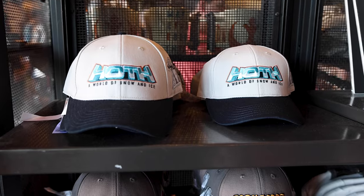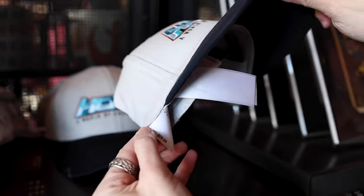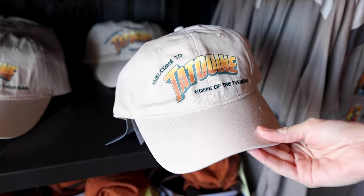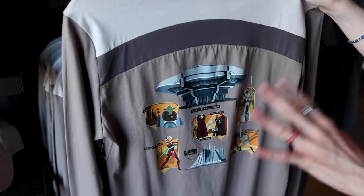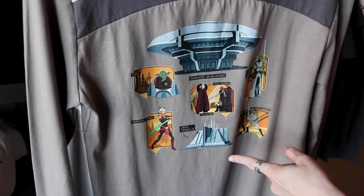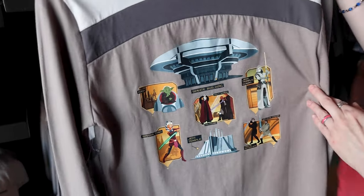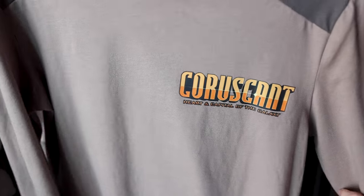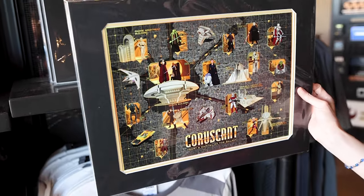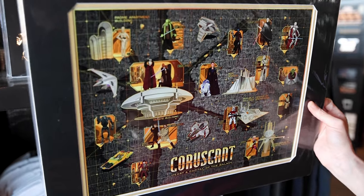They have the new Planet Series hats — this one here is for Hoth, the world of snow and ice. These hats are $30. They also have Coruscant and Tatooine. For the Coruscant collection, there's also a long-sleeve shirt that says Coruscant in the front for $40, and they have the Coruscant print — I'm almost 99% sure these feature the same pins I've seen in mystery boxes.